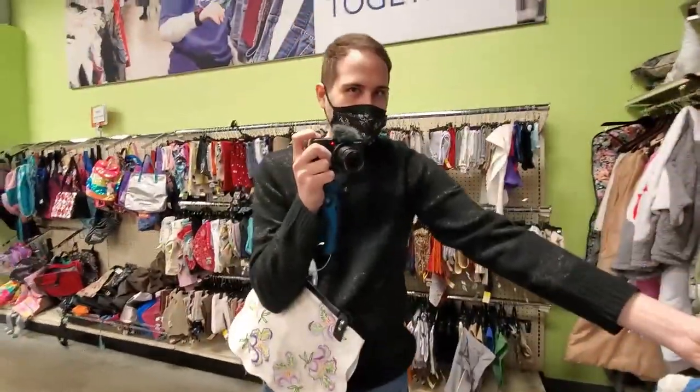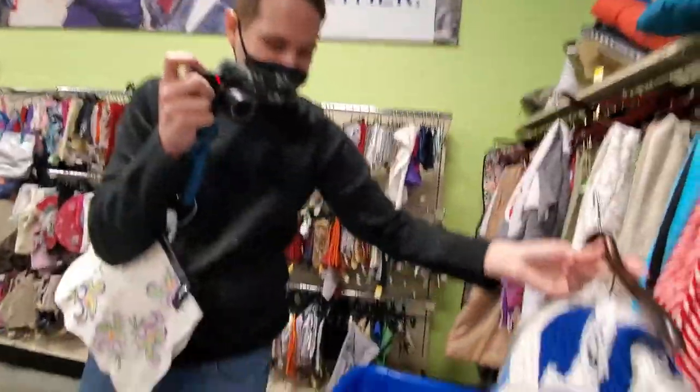You're filming too, huh? Yeah, you're filming. We're dueling. Dueling, filming.